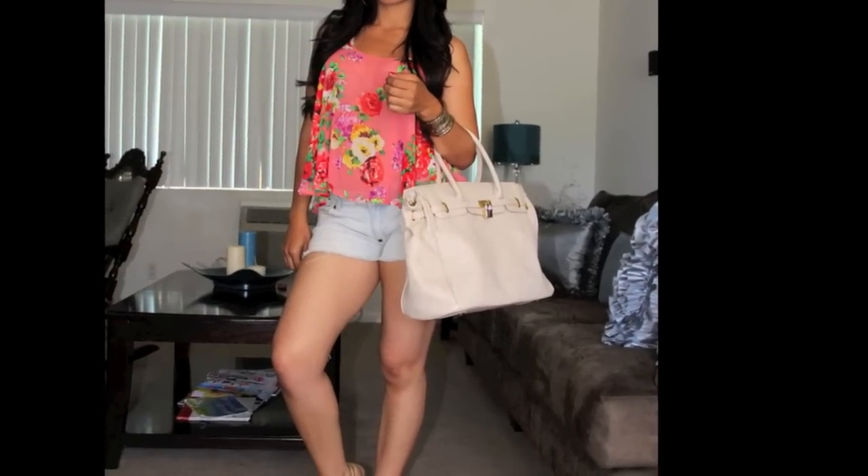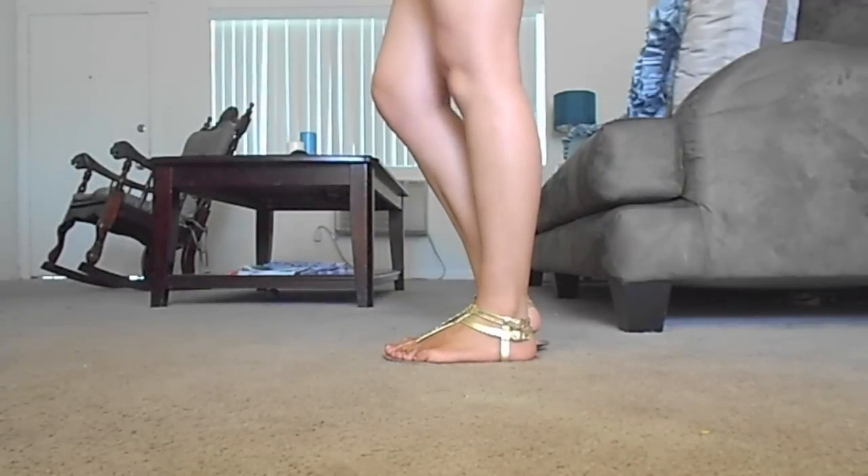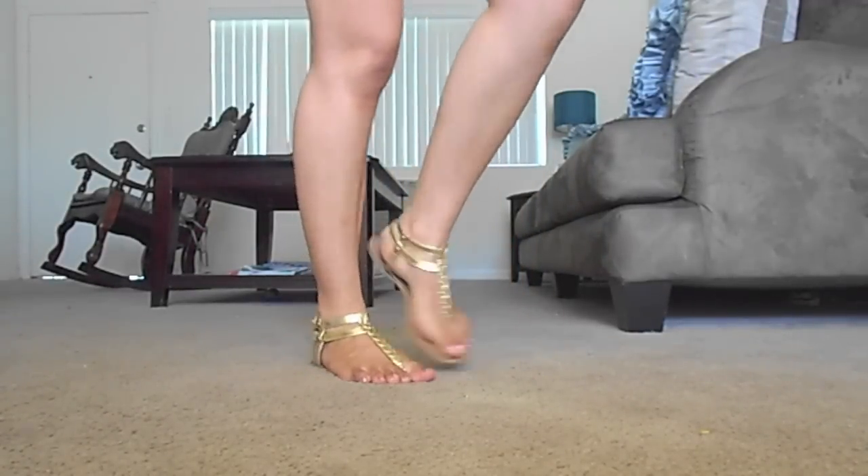If you like your jeans with sandals, this is the same look but with some gold sandals from Forever 21. This is what I would wear if I was going to do some shopping or lots of walking and wanted comfort.